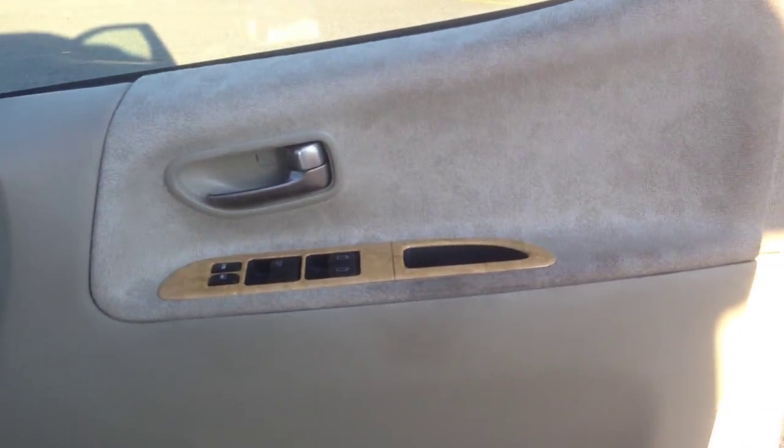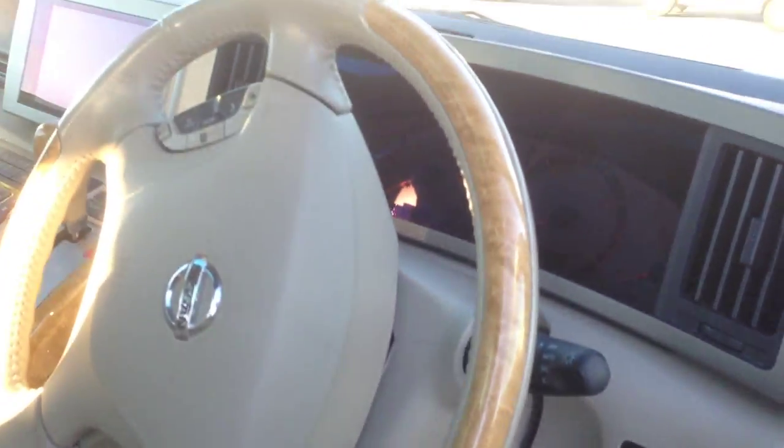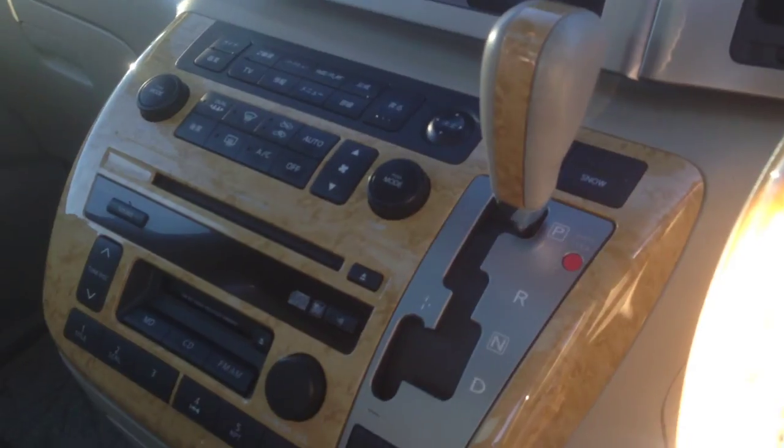Armrests that usually get it — nope. Places that also like to get it — perfect. Headrest — clean. Headliner, just perfect. Remotes. Another problematic area right there — well, a little bit, but that'll come clean. Driver's seat, armrests, passenger armrest, steering wheel.